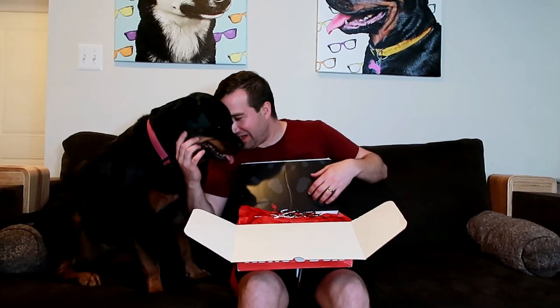Hi guys, welcome to my channel! If you're new, welcome. If you're one of my subscribers and you're not subscribed yet, hit the subscribe button already — what are you waiting for?